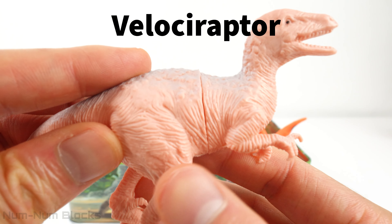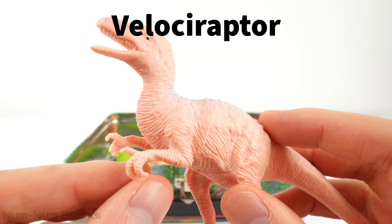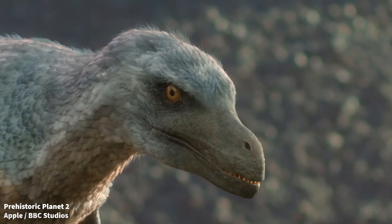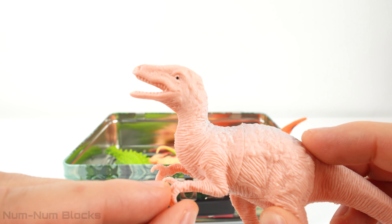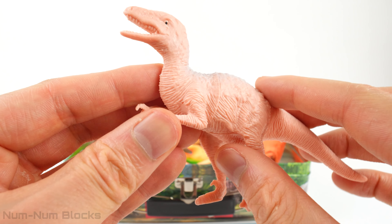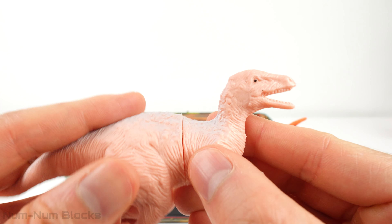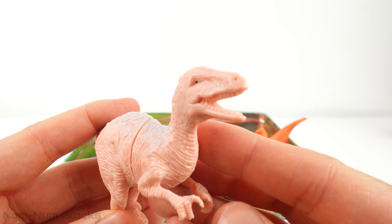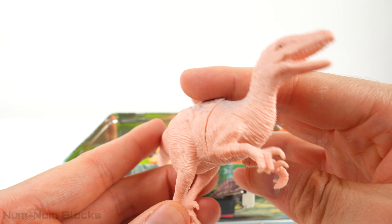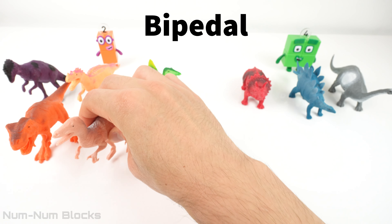This is a Velociraptor. The Velociraptor was known for its agility and speed. Velociraptors had a unique feature: a sharp, curved claw on each foot called a sickle claw. They used this claw for capturing prey and possibly for climbing. The Velociraptor was a biped — it moved using two legs.